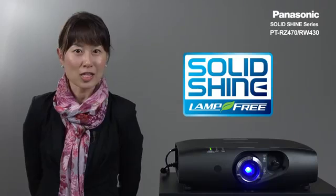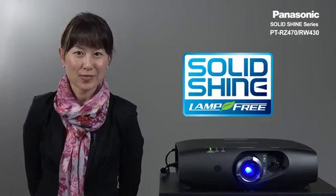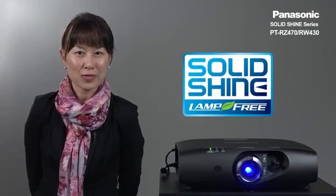Our first-generation Solid Shine series projectors will change the way you work with projectors. For more information, please visit our website.